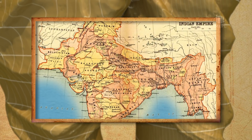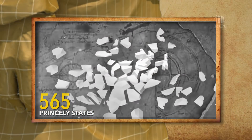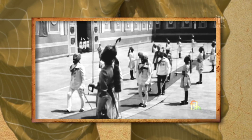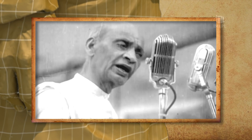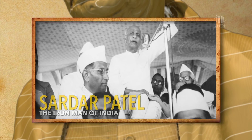When the British left India, there were 565 princely states with the option of joining India, Pakistan, or remaining independent. The mammoth task of integrating each princely state with the dominion of India fell upon the shoulders of one man — Sardar Vallabhai Patel, our first deputy prime minister and home minister. He made the impossible possible. History called him the Iron Man of India, the great unifier.